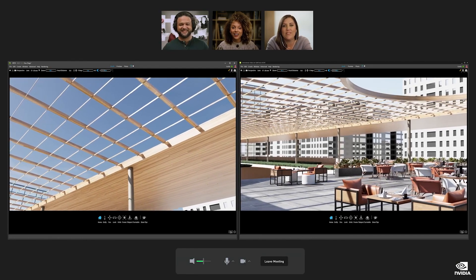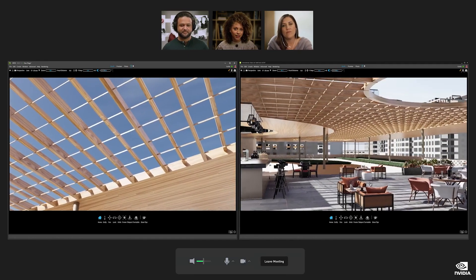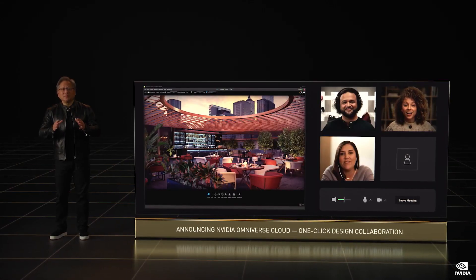Our customers in robotics and industrial automation are realizing the importance of digital twins and are doing amazing things in Omniverse. You can see how important Omniverse is throughout NVIDIA's work in AI and robotics. The next wave of AI and robotic systems needs a platform like Omniverse. We want Omniverse to reach every one of the tens of millions of designers, creators, roboticists, and AI researchers. So today, we're announcing Omniverse Cloud.